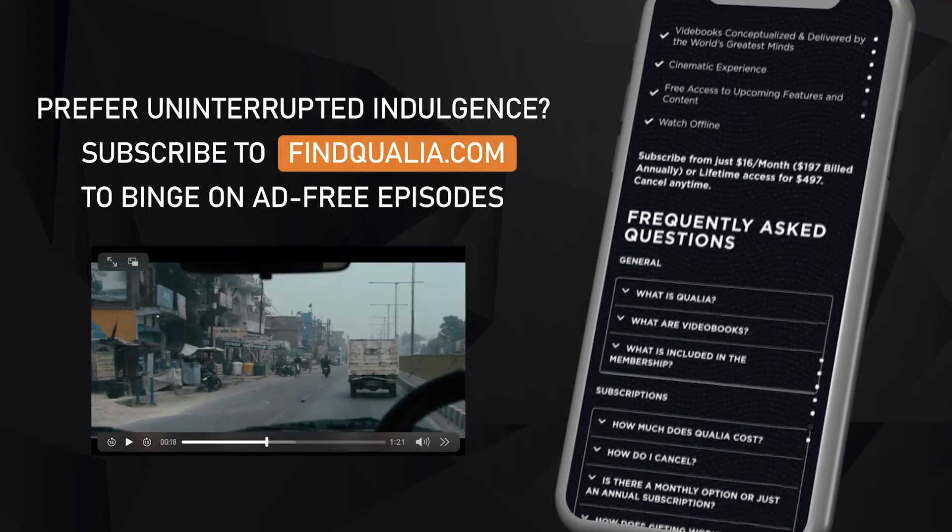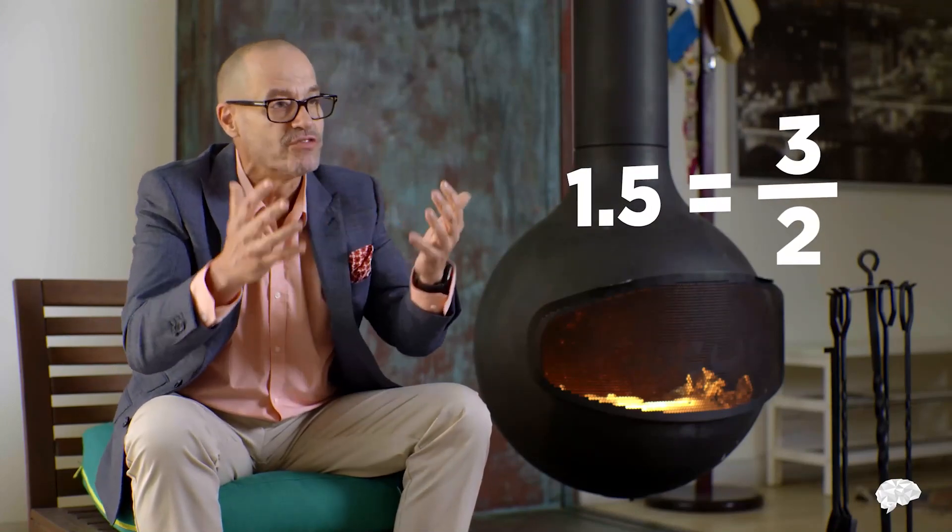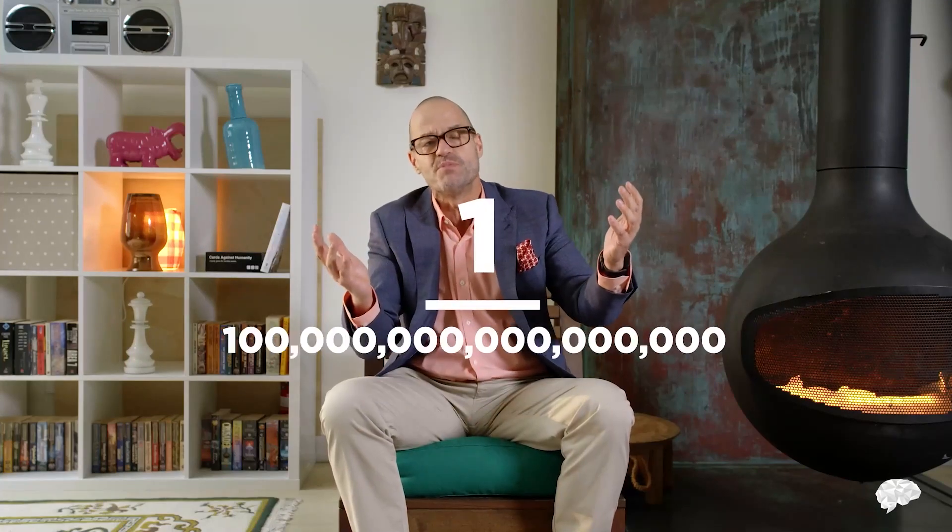What does it mean for the square root of 2 to be irrational? The word 'irrational' here is potentially confusing — it doesn't mean √2 can't be trusted. Think of the part of the word that says 'ratio': a rational number is one that can be written as a ratio or fraction involving two counting numbers — a numerator on top and a denominator below. So ¾ is rational, as is 9/5 or -27/1234. But √2 freaks people out because it can't be written as a fraction involving two whole numbers. Let's look at a proof by the great Euclid.